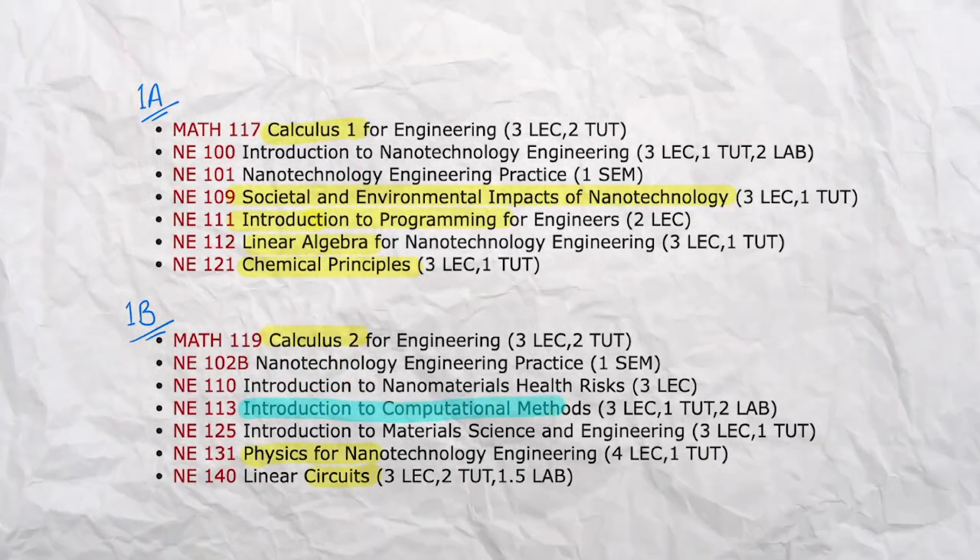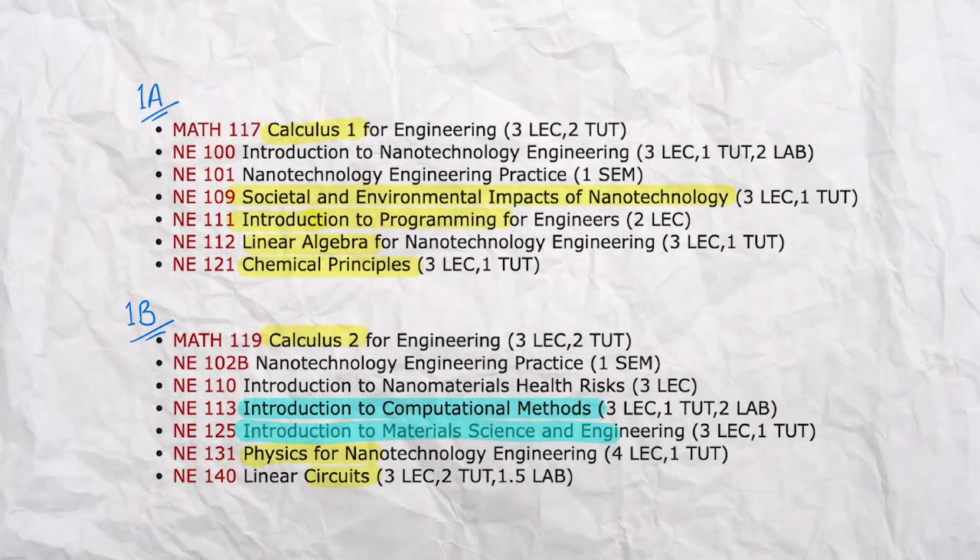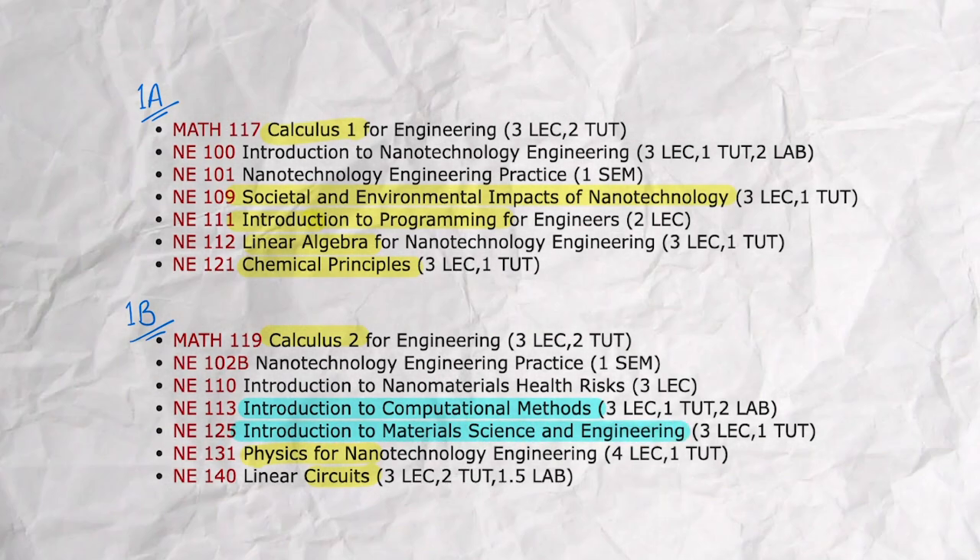You'll also do some more complex math in a computational methods course, and you'll spend some time learning about material science and how to design materials for various applications.